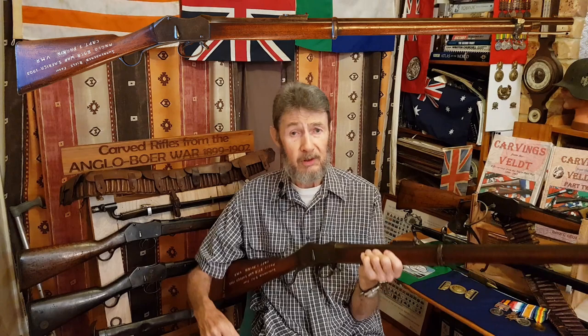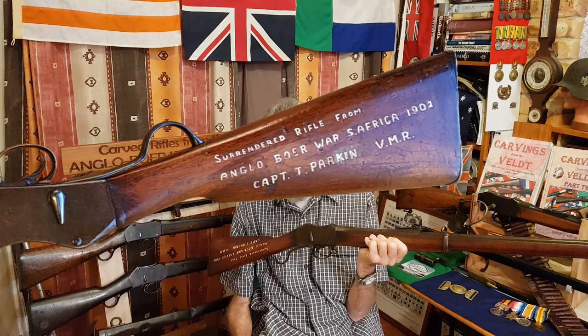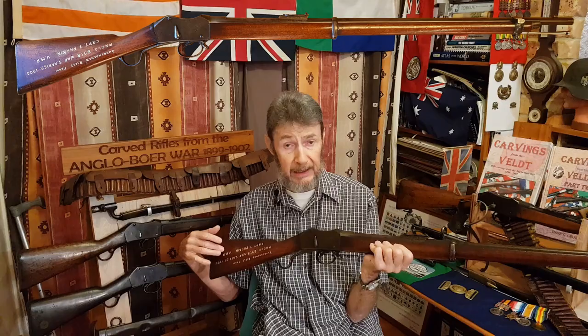I like rifles — Boer rifles or British colonial rifles with names on them. In this particular instance, it's written upside down, but I'll read it to you: 'Surrendered rifle from Anglo-Boer War, South Africa, 1902. Captain T. Parkin, VMR' — and that's Victorian Mounted Rifles. It's been quite heavily carved into the butt and then inlaid with white paint.